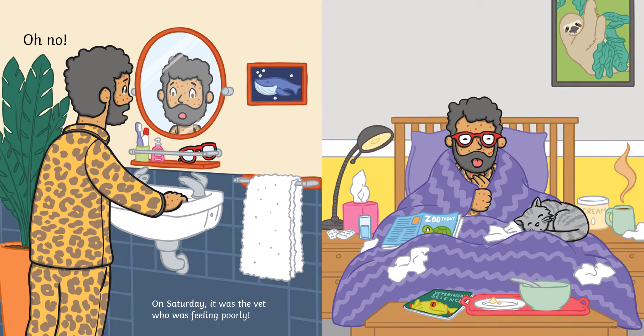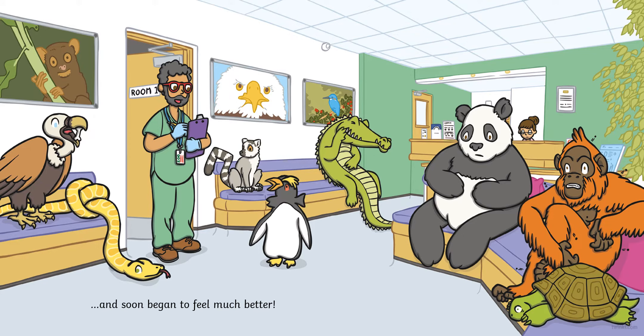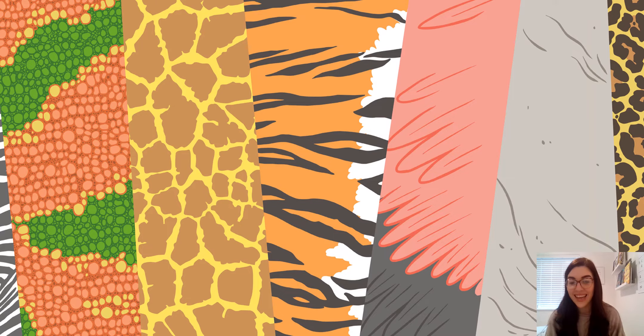Oh no! On Saturday it was the vet who was feeling poorly. On Sunday he put some cream on his spots and got plenty of rest, and soon began to feel much better. Now boys and girls, wasn't that a wonderful story all about the zoo vet's job and the things he did to make sure that the animals felt better.